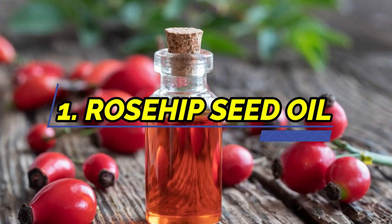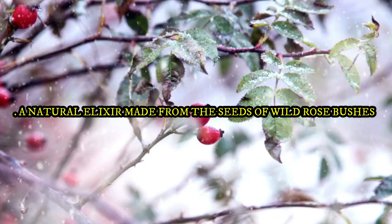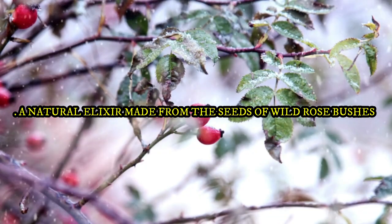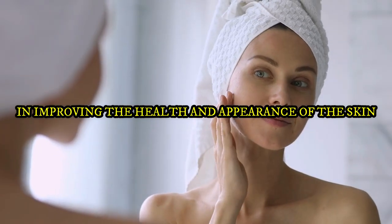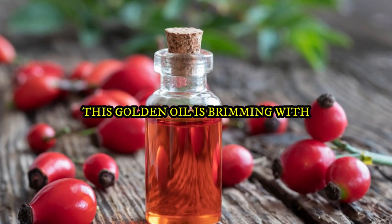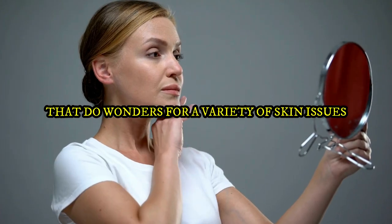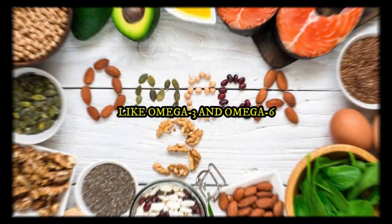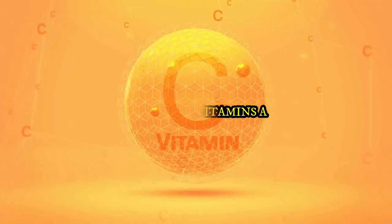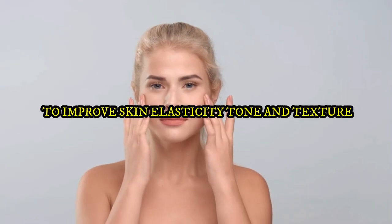1. Rosehip Seed Oil. Rosehip Seed Oil is a natural elixir made from the seeds of wild rose bushes, and has become well known for its amazing advantages in improving the health and appearance of the skin. This golden oil is brimming with nutrients and antioxidants that do wonders for a variety of skin issues. Rich in essential fatty acids like omega-3 and omega-6, as well as vitamins A and C, this oil helps to improve skin elasticity, tone, and texture.